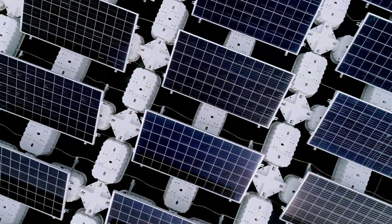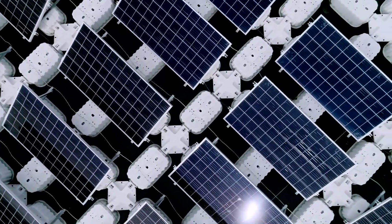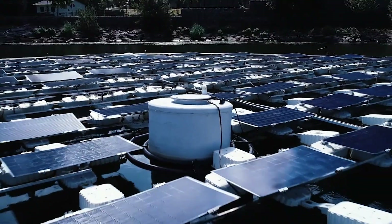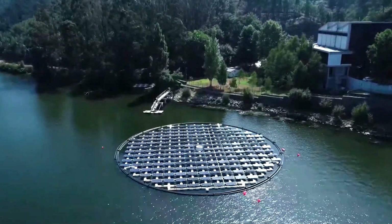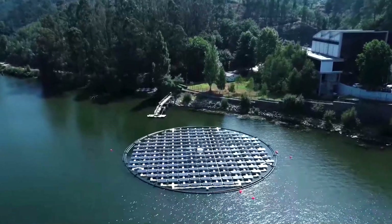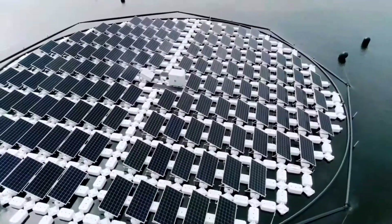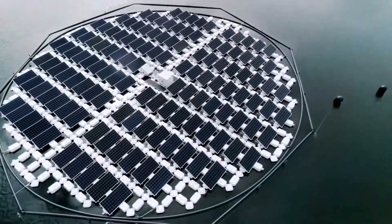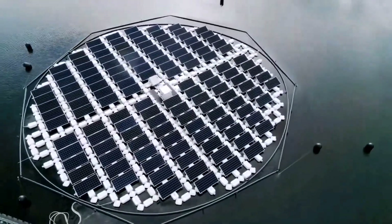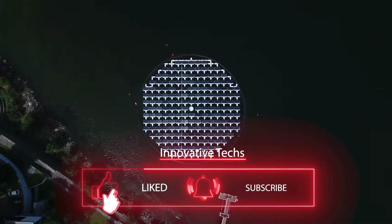The ProTeV system has great potential. If it proves its effectiveness, floating solar farms may become even more popular than classic ones. Today, only 1% of all solar panels are on water. If such power plants covered just 10% of the area of all the world's artificial water reservoirs, we would generate the same amount of electricity as all solar power plants currently produce worldwide. Subscribe to the channel to find out if it will succeed.